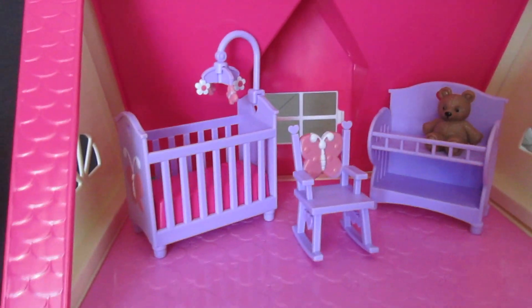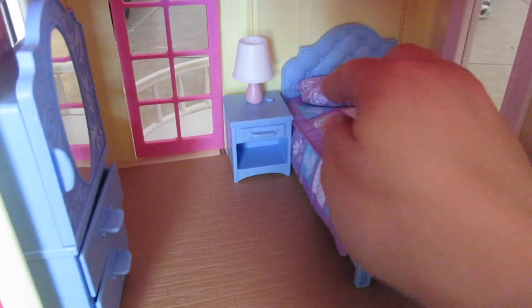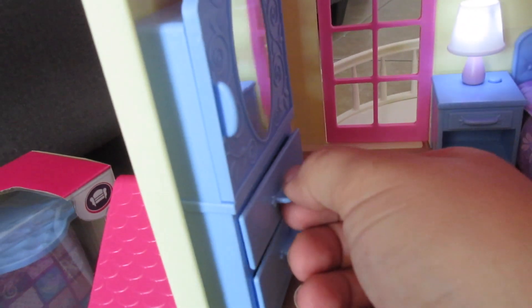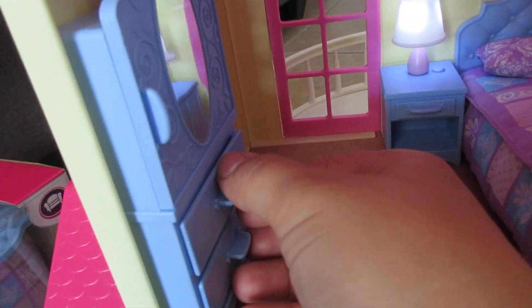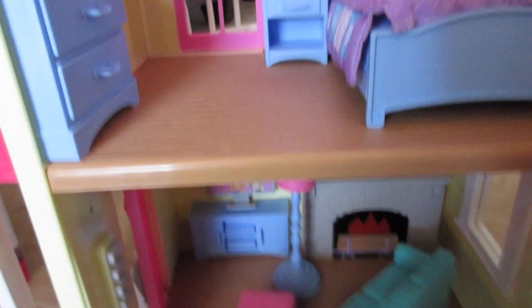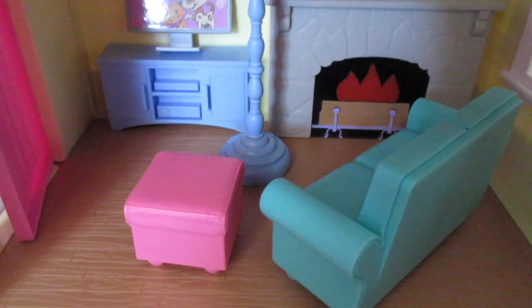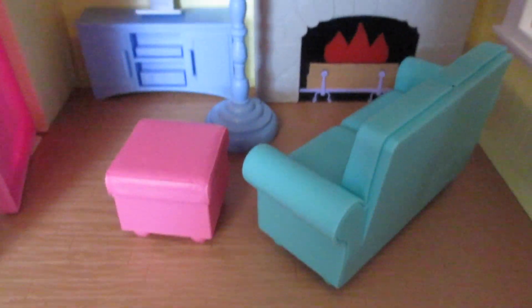Anyways, this is the baby's room. And then I finally got the parents' room all set up. Look at this lamp right here — it actually turns on. Isn't that so cool? I love that. Then they've got their little dresser here with the drawers that open. And then down here, of course, is the family room where everyone comes to hang out. I should probably get like another couch or something.